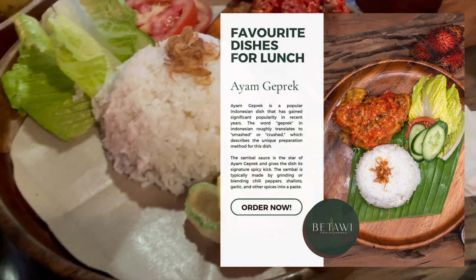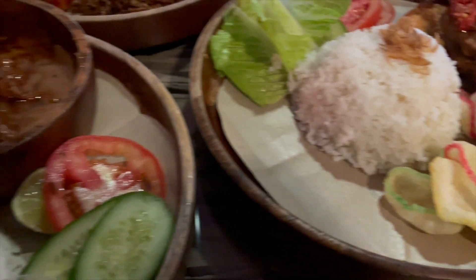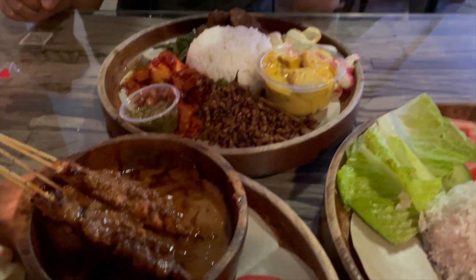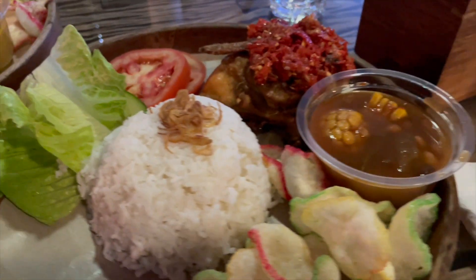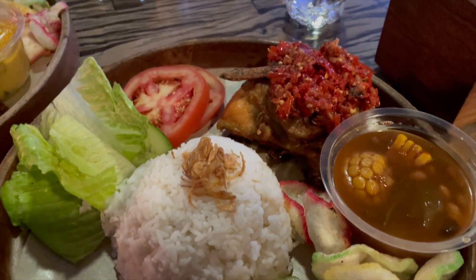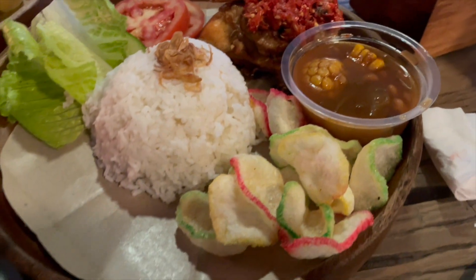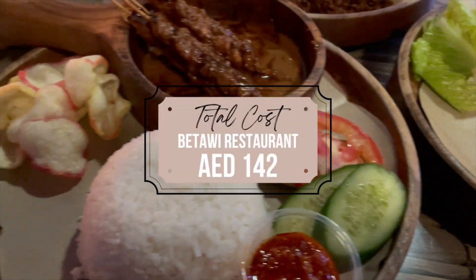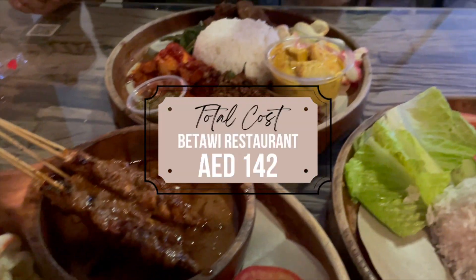As for me, I really like spicy food so I ended up ordering ayam geprek. This is basically rice with fried chicken that has a topping of crushed chilies with some garlic and is served with a few types of veggies. We were totally full by the end of it. The total for our meal was 142 dirham.